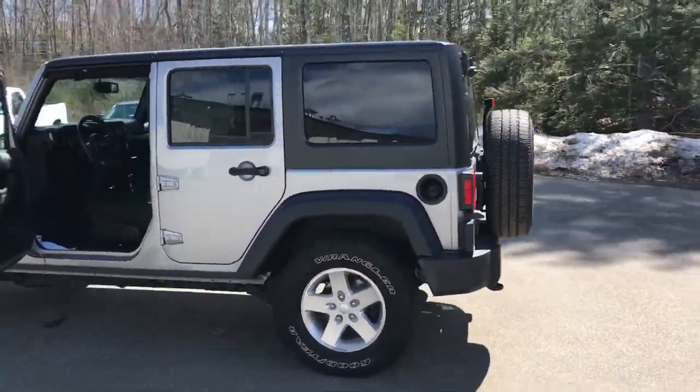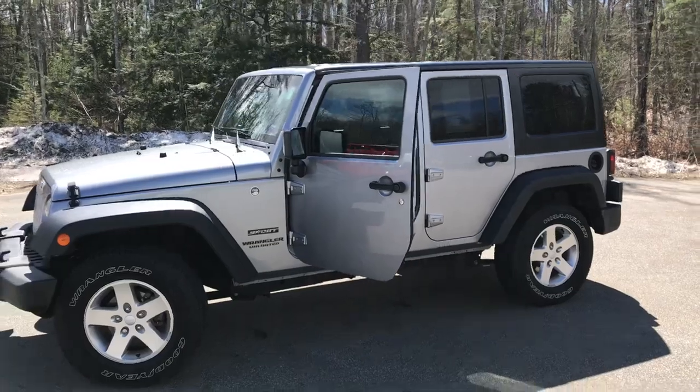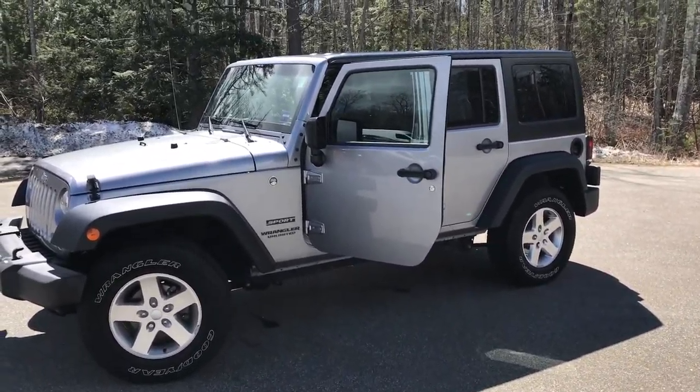If you want to know a little more about this Jeep, come take it on a test drive. Call us down here at the dealership — direct line in, it's 207-985-3527. Great to hear from you. Have a great day.